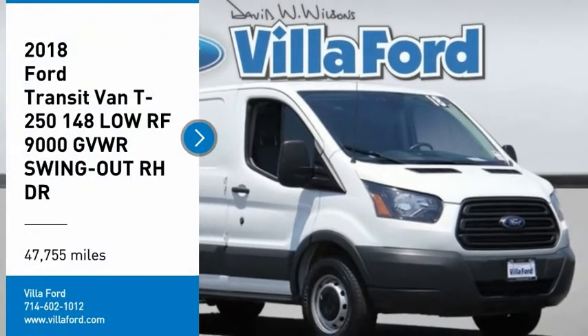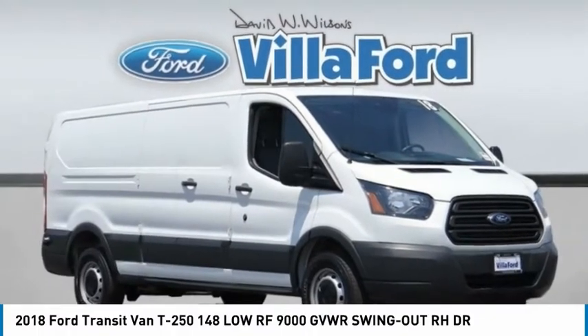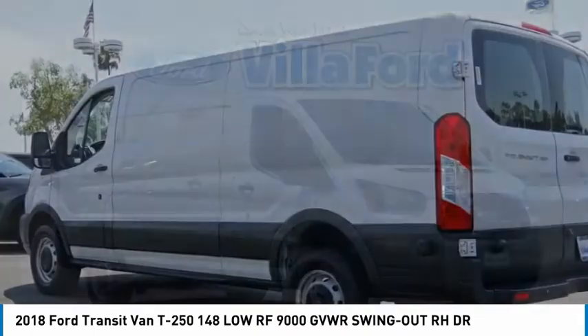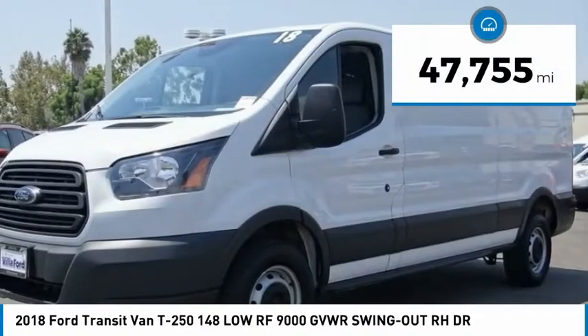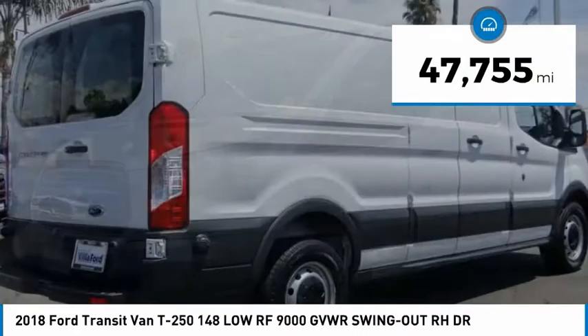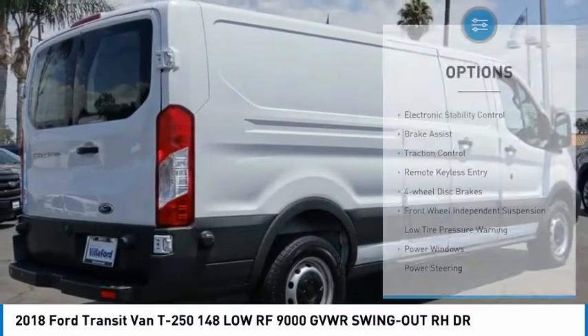You are going to love the 2018 Transit Connect. Ford Transit, the right size, the whole world round. This vehicle has less than 50,000 miles. Here are some of this vehicle's great options.